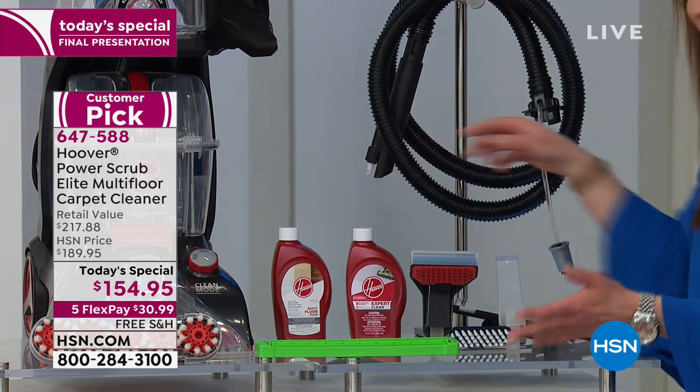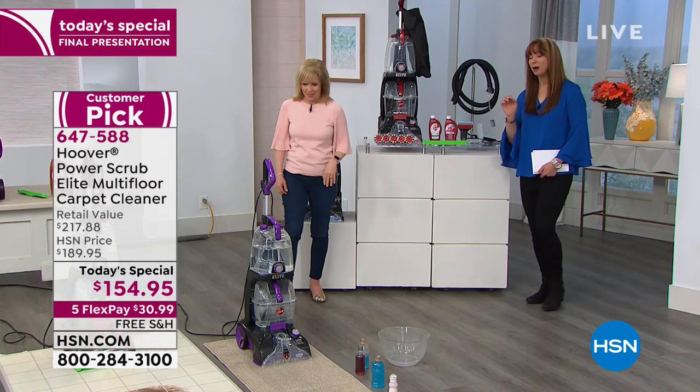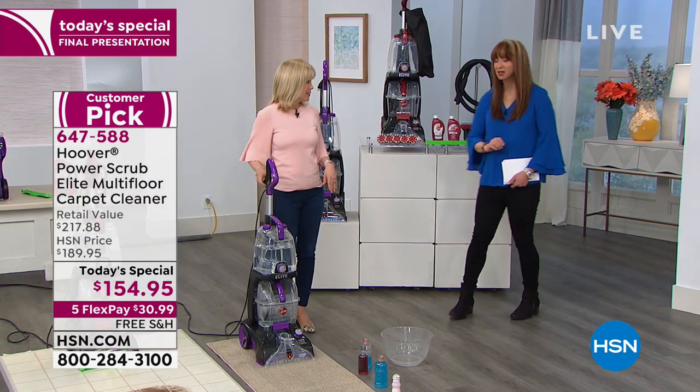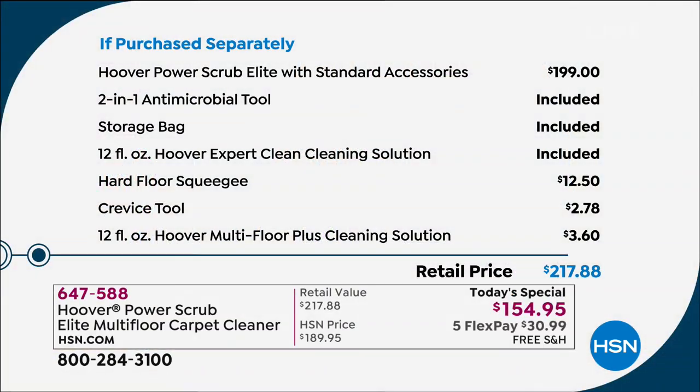Expert clean for your pile, your shag, your area rugs — all your detail attachments, the carrying bag, free shipping, lowest price in America on Hoover's number one seller. We sold this as a Today's Special for almost $200 — for $180 or more.